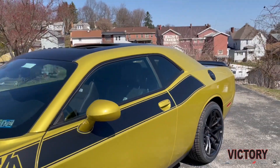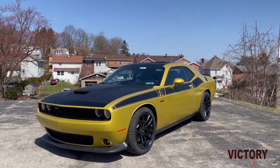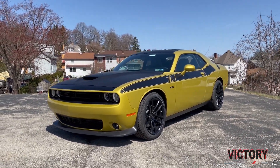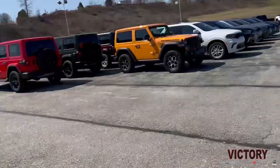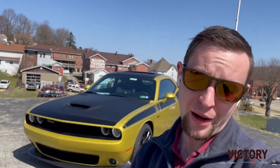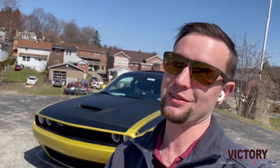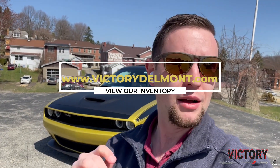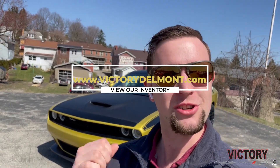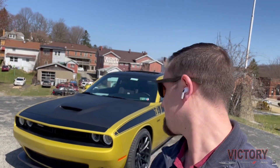One more look at the beautiful Gold Rush paint. So let us know what you think about this vehicle — the 2021 Challenger 392 TA in Gold Rush. Do you like this color? Would you buy this color? If not, comment below what color you prefer. Be sure to stay tuned for more cool videos, cool cars, trucks, and SUVs at victorydelmont.com.